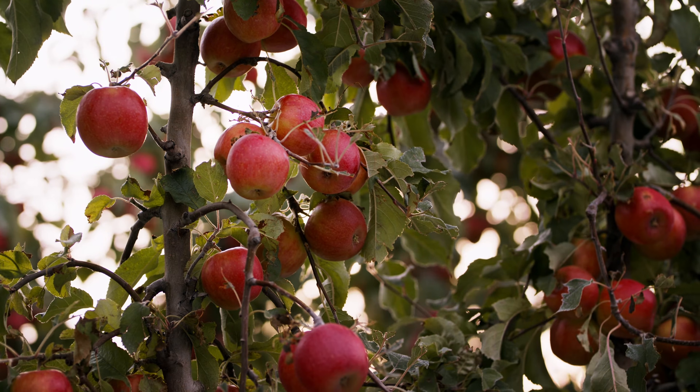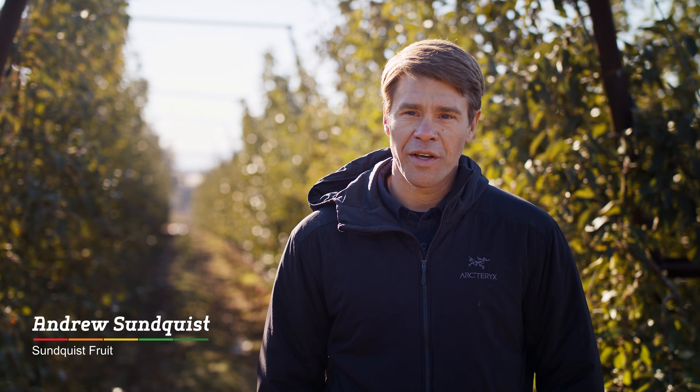My name is Andrew Sundquist. I'm an apple, pear, and cherry grower in Yakima, Washington, farming since about 2004.